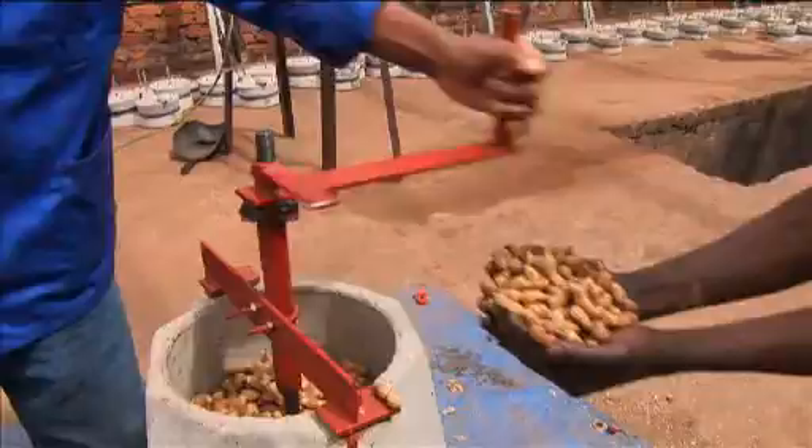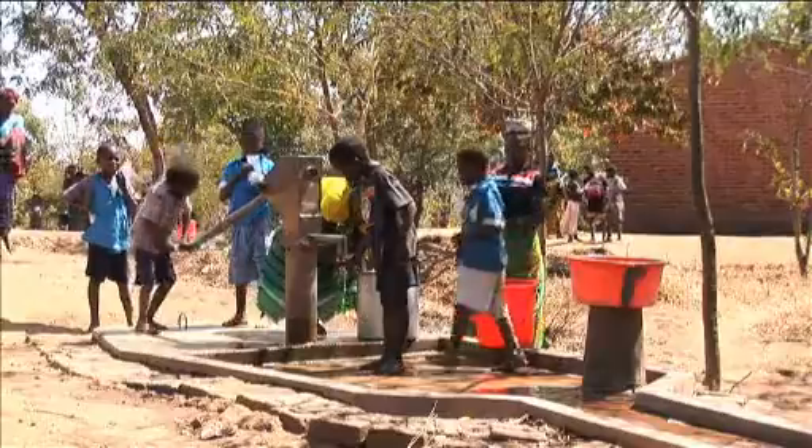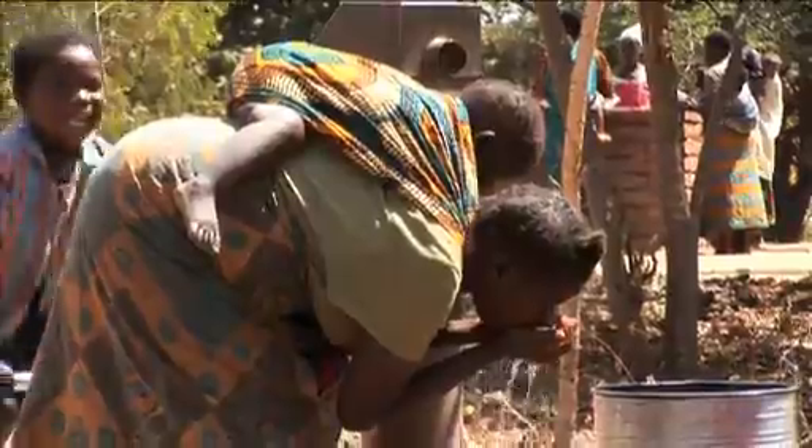With money from their shell-free peanuts, the people of Cholongo village were able to fund a new borehole, greatly reducing the risk of disease.